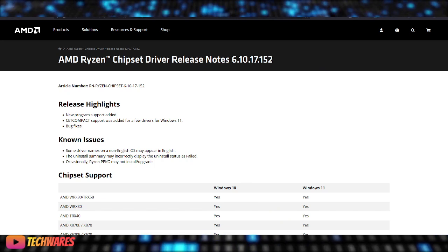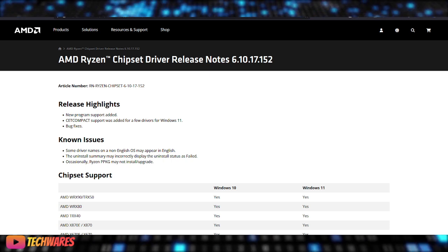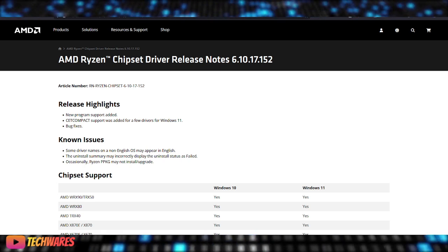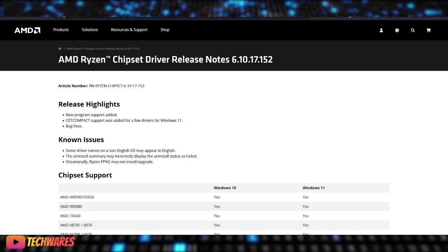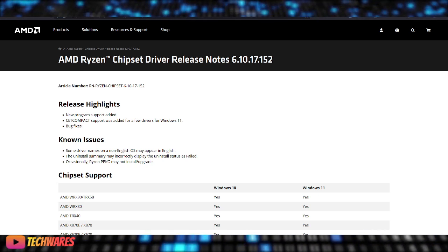You have to update. A standout feature of this driver is the Control Flow Enforcement Technology, or CET, support for Windows 11. This security feature helps protect against malware attacks by enforcing CET in a compatible mode for legacy software — a fantastic addition for those looking to boost system security.